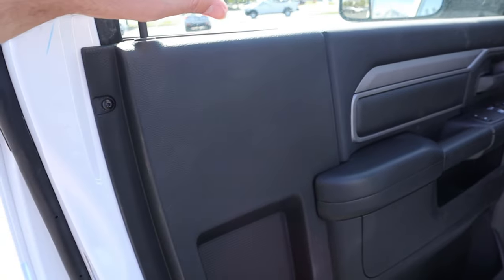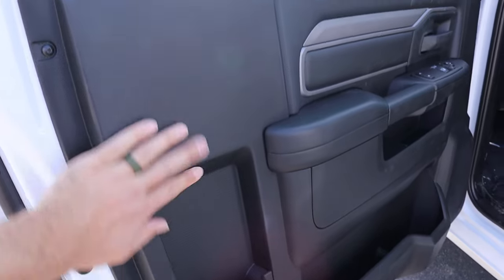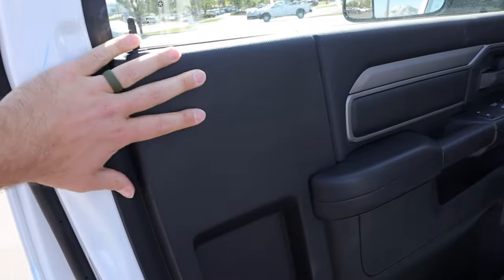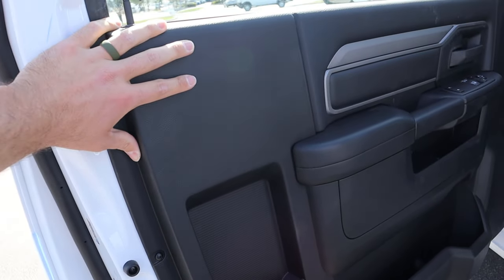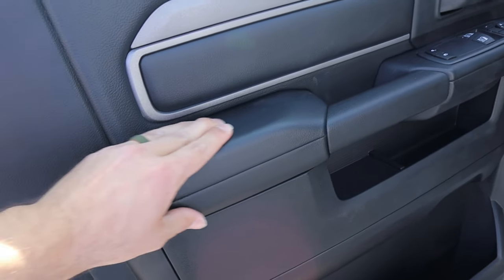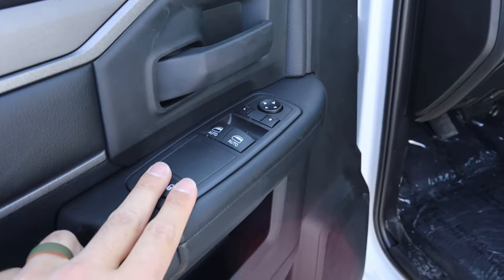Now here's the door panel, and this is the funniest thing. With the single cabs, they just have this extension. Because a normal RAM door panel ends here, and you can see this has just been plopped on as an extension. This is the funniest thing in the truck industry. But you can see you actually have some padding here for your arms. Front windows are automatic. There are no rear windows. Again, trailer tow mirrors.